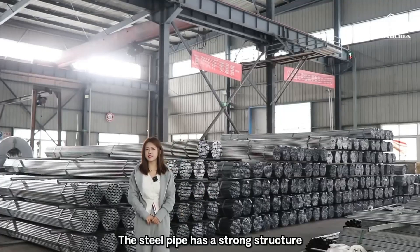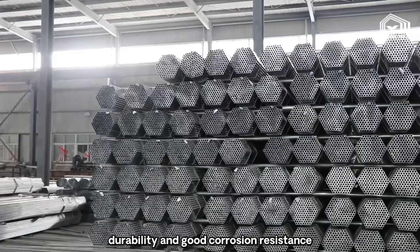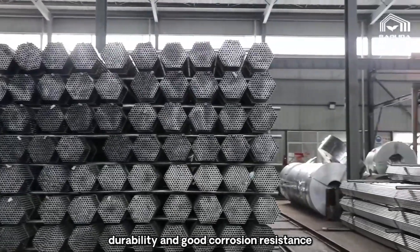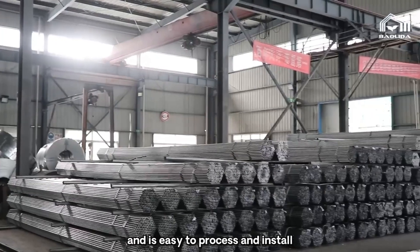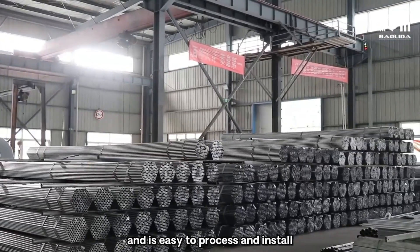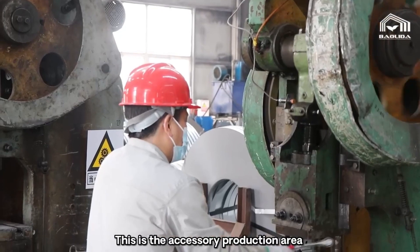The steel pipe has strong structural durability and good coining resistance. It is lightweight and easy to process and install.